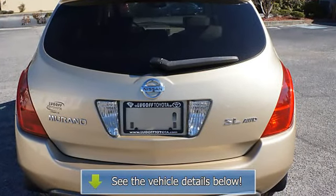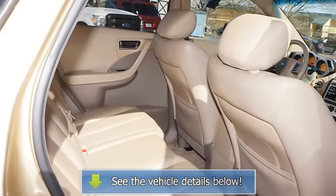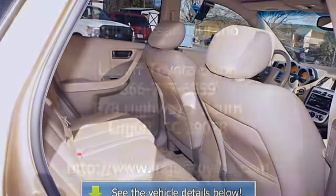Console, map lights, driver's side remote mirror, memory seat position, power outlets, front bucket seats, leather.